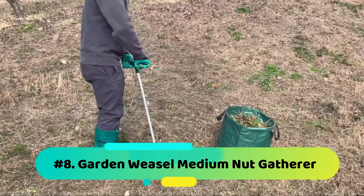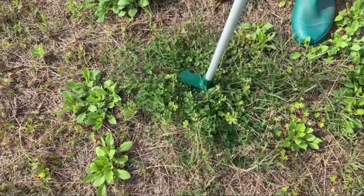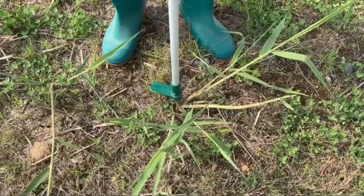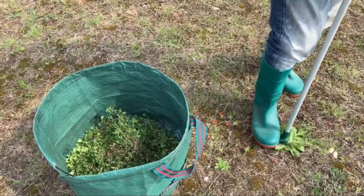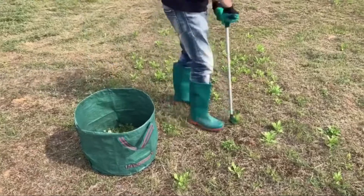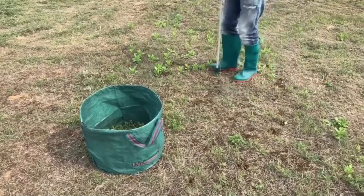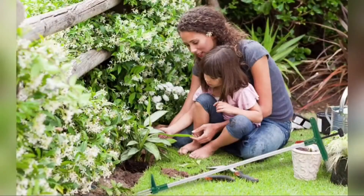Number 8: Garden Weasel Medium Nut Gatherer. If you are looking for a durable garden weasel, then go for the Garden Weasel Medium Nut Gatherer. It's one of the commonly used models due to its durability and ease of use. You will enjoy using the long handle, helping you save time, use less effort, and keep your back in the best health possible. The nut gatherer picks different types of nuts and other objects, making it one of the best deals for you. It has a warranty, making it an excellent tool for your money.